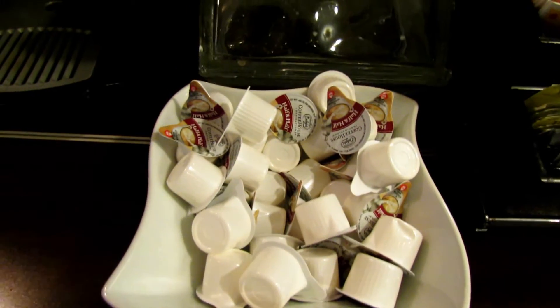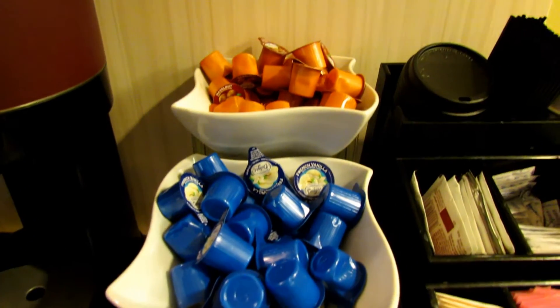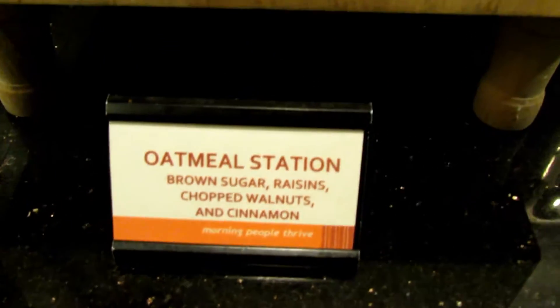They've got margarine, butter, and cream cheese for your bagels. They had an array of flavored creamers for coffee — all dairy of course — but I had picked up my own creamer at the store so I was good.